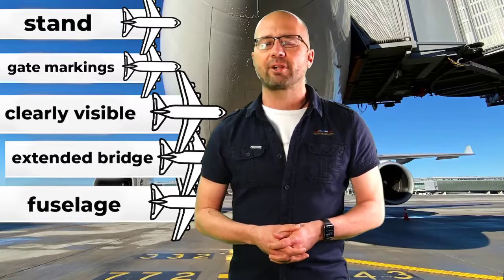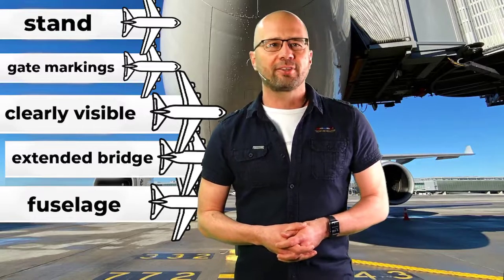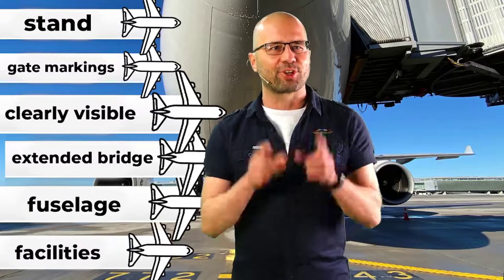And in the background, in the distant background, there are some airport facilities which are also clearly visible.